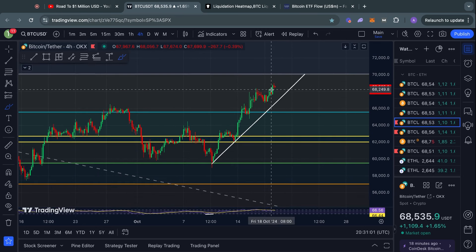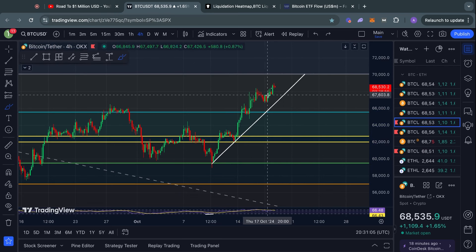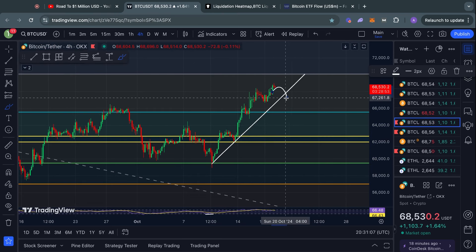As a short-term warning signal, I would pay attention to this trend line here, because if we break below this ascending trend line, that would be a bearish confirmation signal for me, at least in the short term. It doesn't mean that we necessarily have to completely reverse back to the downside and see 50K again, but at least in the immediate short term, that would be a bit of a warning signal.